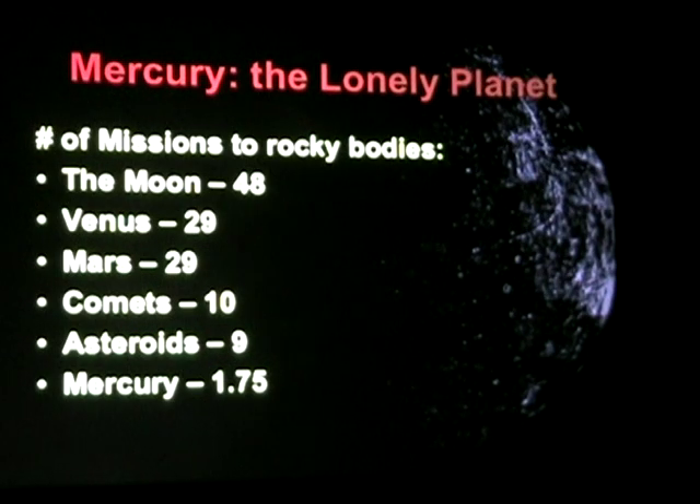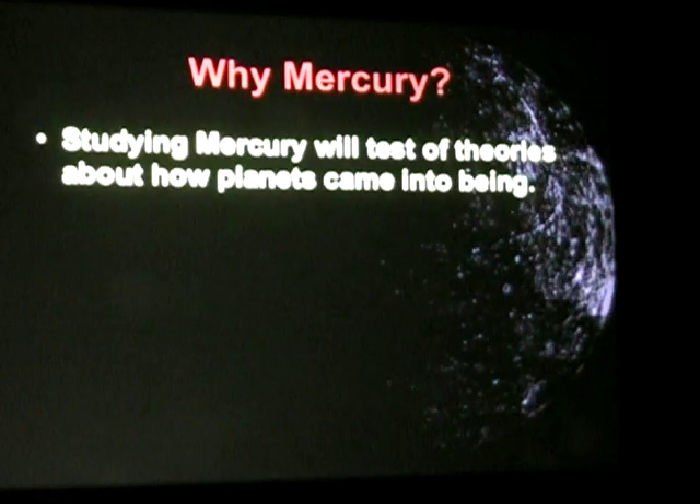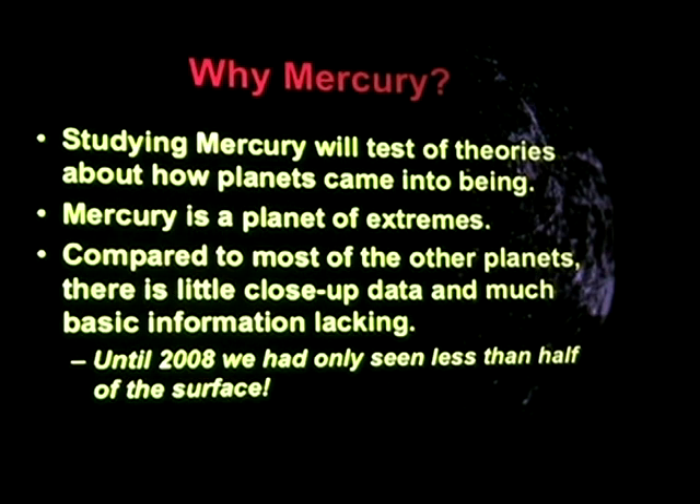Mariner completed its three flybys — that was its full mission — and Messenger has only done three flybys so far and has not completed its mission. But why would we want to go to Mercury? There are a number of reasons. We hope to understand better how the planets came to be by studying Mercury's composition. Mercury is a planet of extremes. Compared to most other planets, up until 2008 we knew more about Pluto than we did about Mercury, and we had only seen less than half of Mercury's surface from the Mariner flybys.